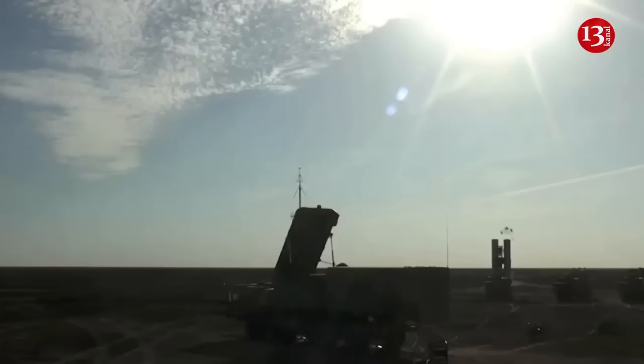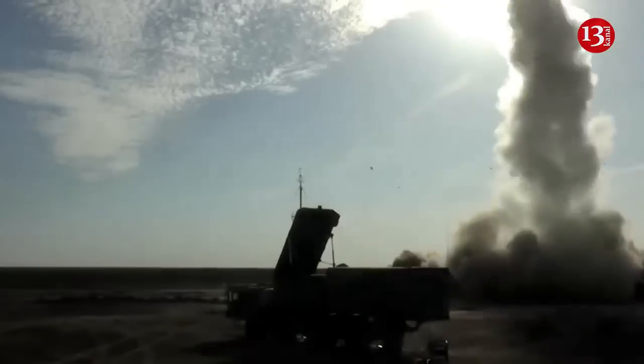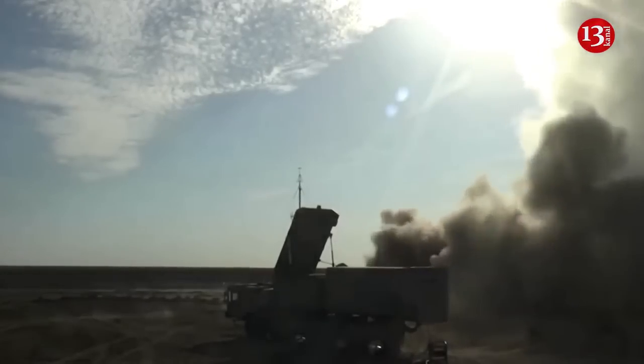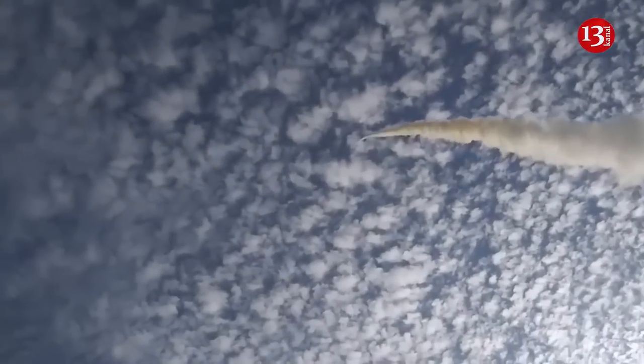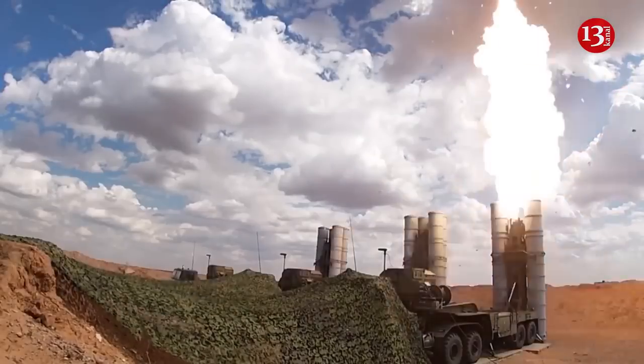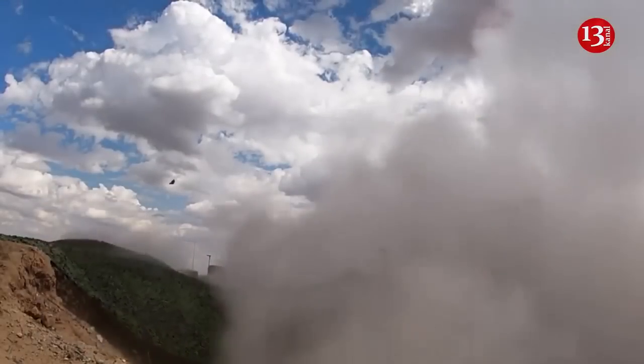Russia had five S-400 air defense batteries in Crimea. Ukraine blew up two. In the years prior to its wider war on Ukraine, the Russian Air Force deployed five batteries of its best S-400 surface-to-air missiles, plus their radars, to occupied Crimea.